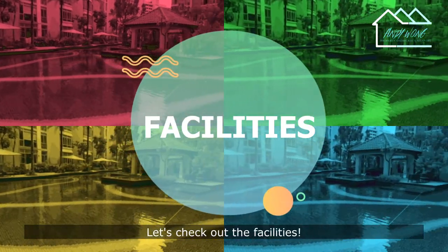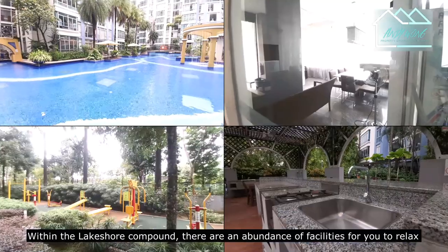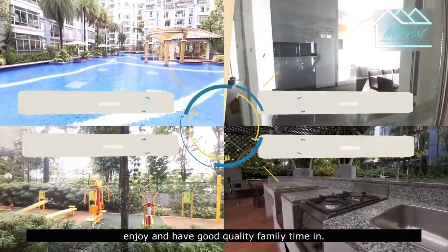Let's check out the facilities. Within the Lakeshore compound, there are an abundance of facilities for you to relax, enjoy, and have good quality family time.